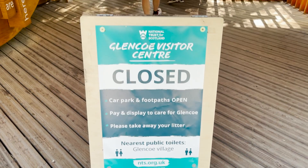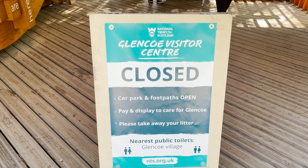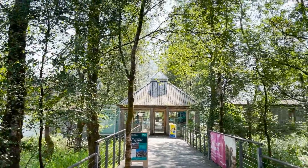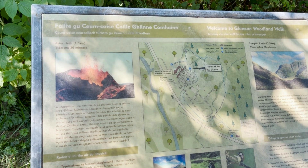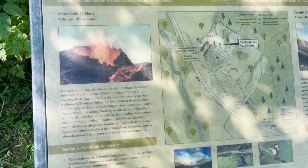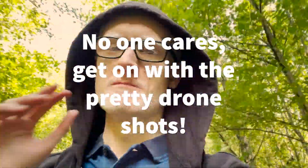Welcome to the Glencoe Visitor Centre, which is closed today because it's a public holiday here in Scotland. Very pretty though. We are there. So Glencoe started out life as a big volcano — we are in the highlands of Scotland, where there was a lot of volcanic activity. That's how Glencoe was created.